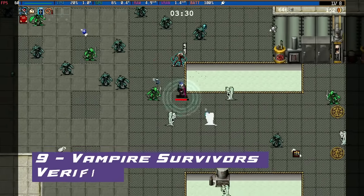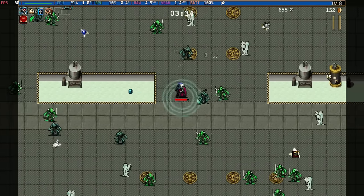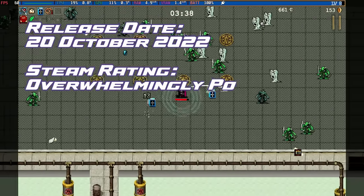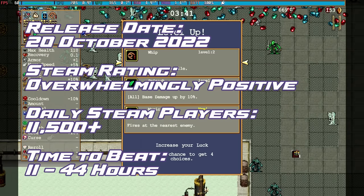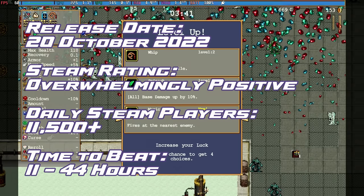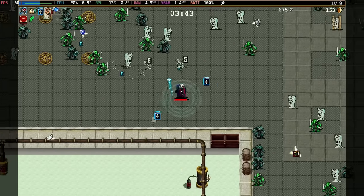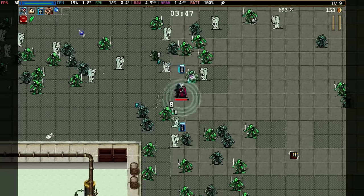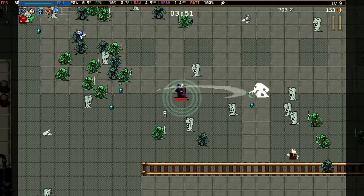At number 9, down four places, we have Vampire Survivors. A relentless dance with death — each sunset brings newer horrors, but with every run you gather might, hoping to outlast the encroaching darkness. Vampire Survivors has been in our top games ever since its release, with easy gameplay at 60 frames per second, getting a bit harder as you go deeper into levels, and a good three to four hours gameplay on battery.